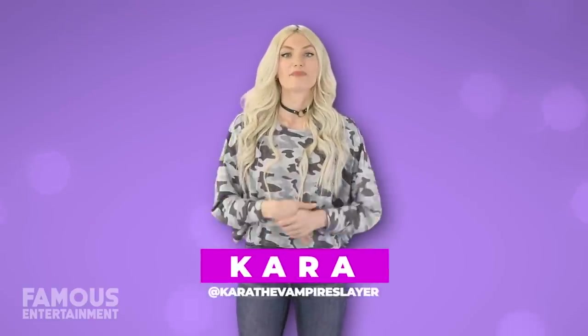How's it going guys and gals? It's Kara back at it again with a brand new house tour, taking a look at the two homes of Prince William and Princess Kate Middleton here for you on Famous Entertainment.